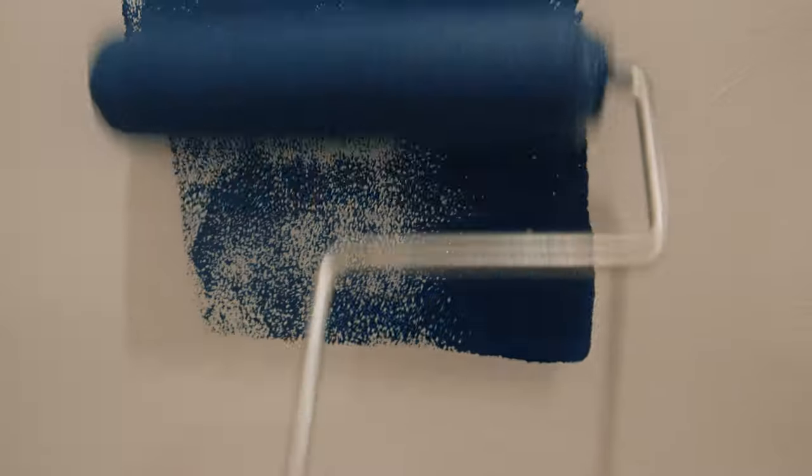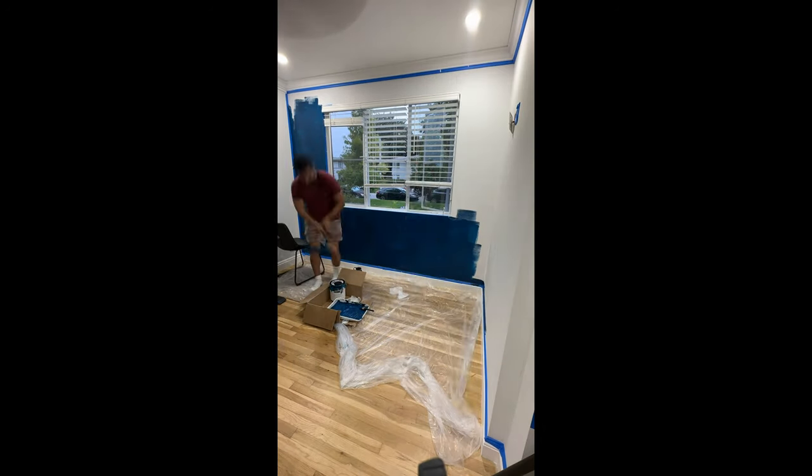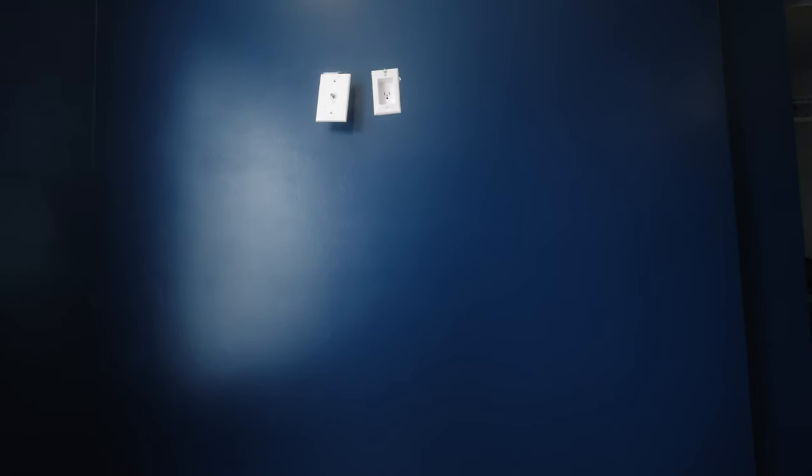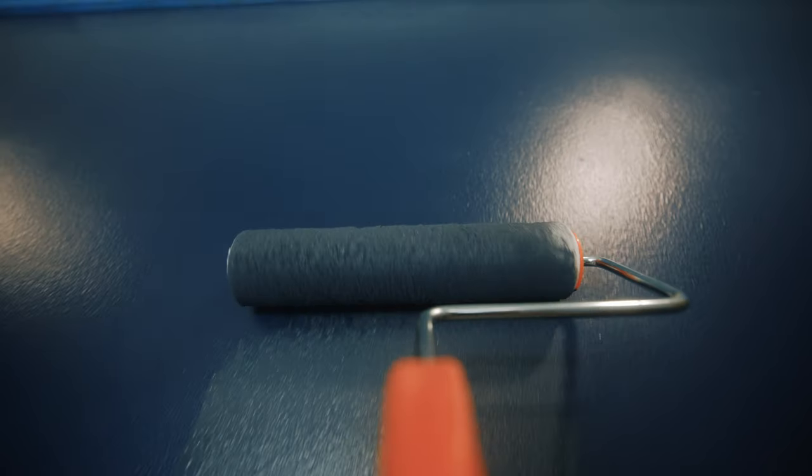The next mistake was the walls. Veronica and I thought we really had something going with this horrible bright blue that you can almost see your reflection in. So we ended up changing the color to a deep matte blue, and man, this place looked a million times better.